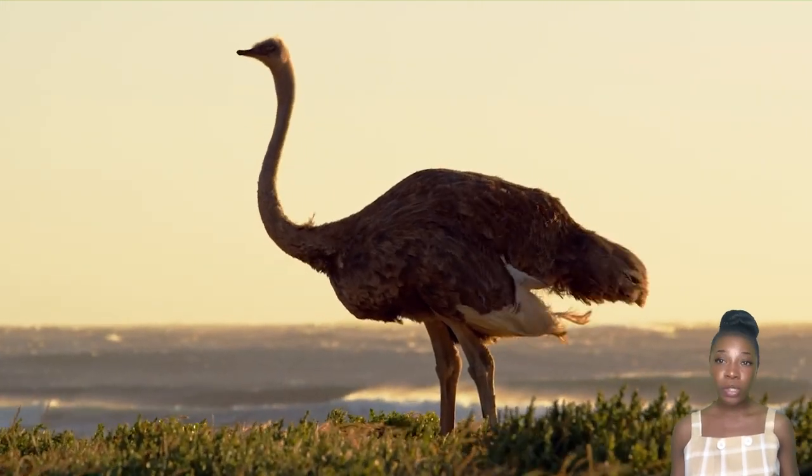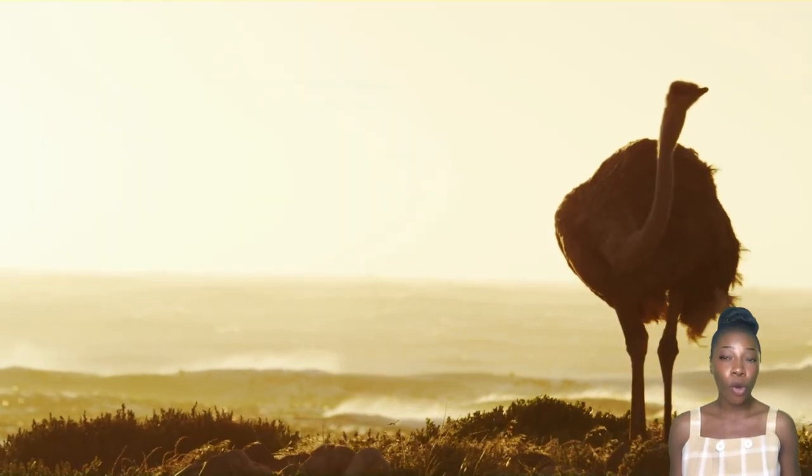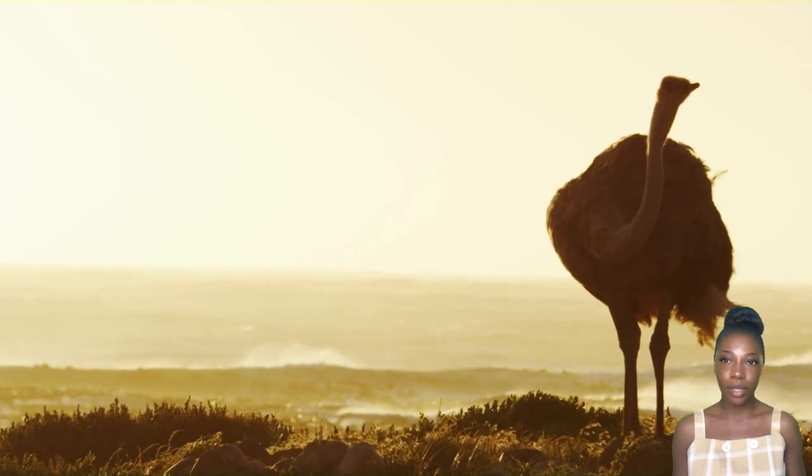Hello, welcome back to the channel. Today we will learn about ostrich farms with ostrich products processing factories.